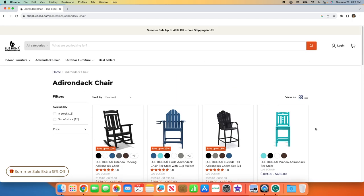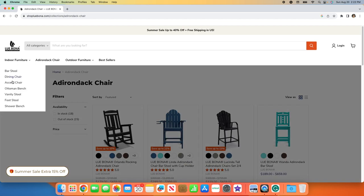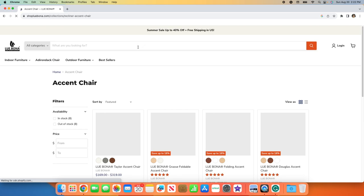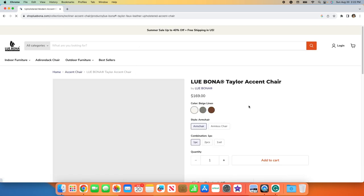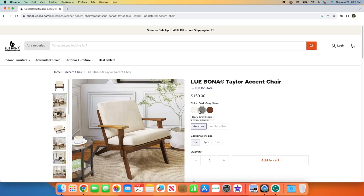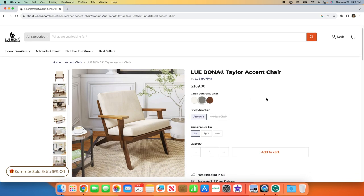It's a pretty great website. I encourage you to check it out and also check the description box below. I do have a coupon code. I will show you what I purchased, which is this chair right here in gray and it matches my furniture perfectly.